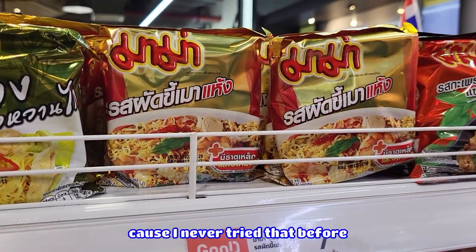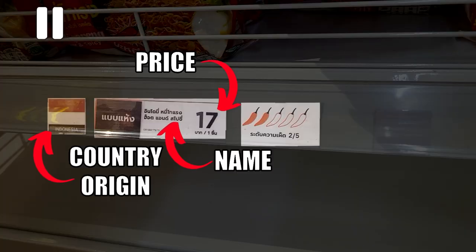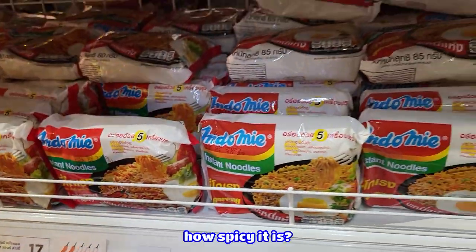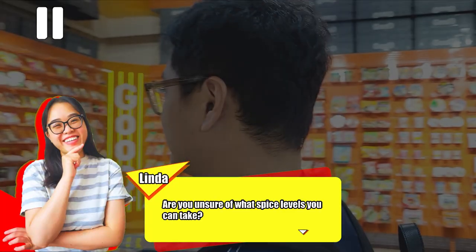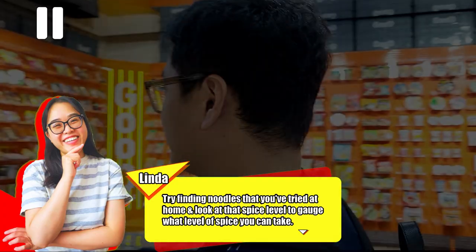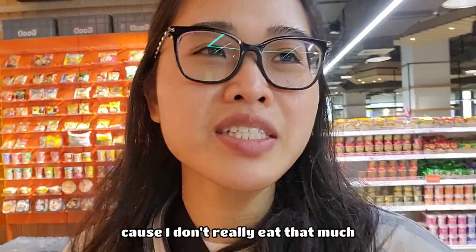I'm going to try the Mao Mao one because I've never tried it. The spiciness level — I'll gauge how spicy it is. I'm going to try to find something I've tried before and see what spice level it is, then go from there. If you're unsure of what spice levels you can handle, try finding noodles you've tried at home and look at the spice levels to gauge what you can take. Tony knows what he wants in an instant noodle more than me, since I don't really eat that much.